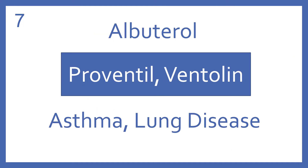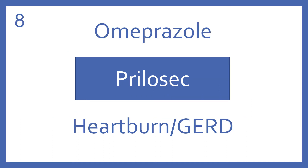Albuterol, brand name Proventil or Ventolin. Albuterol is a beta-2 bronchodilator for asthma and other lung diseases. Omeprazole, brand name Prilosec. Omeprazole is a proton pump inhibitor for heartburn and GERD.